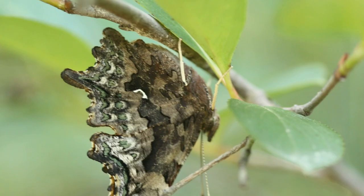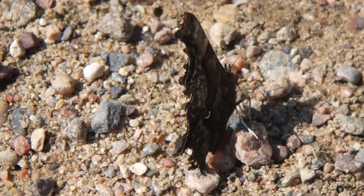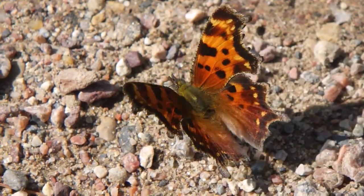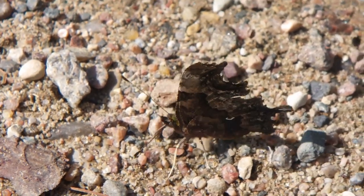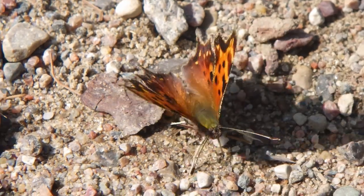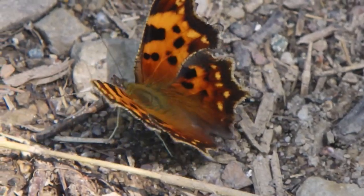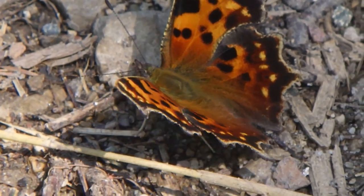Green commas often have green splotches on both the post-medial and sub-marginal areas, using Glassberg's terminology. But lighting and variation can make the green spots hard to observe, especially since I'm usually watching greens on the ground where not much light reaches their underside. A field mark that I've found for myself is the shape of the wing — greens have a more ornate pattern along the wing edge than the other commas, at least from the ones I've seen in northern Wisconsin. When I think I've found a green comma, I'm careful to get photos of both the top and bottom side to confirm the ID later.